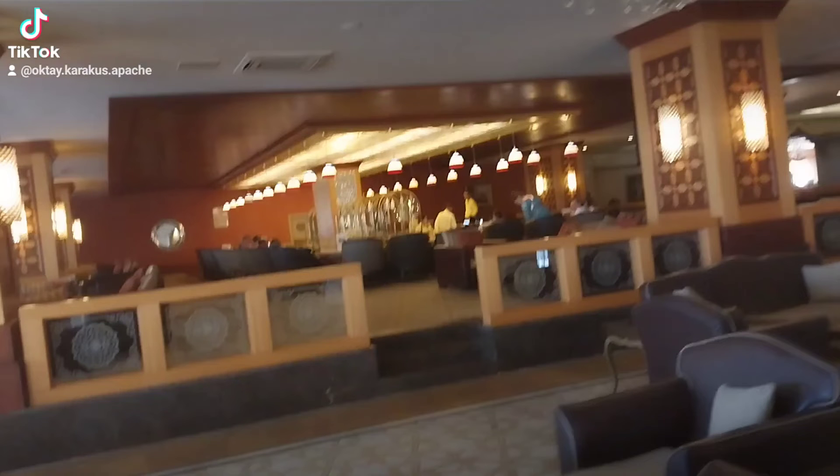They have the spa center down there — nice massage over there. Play areas and cafeterias for the children. It's a children-friendly hotel. Bowling and entertainment in the night. Kids club. This is the amphitheater.